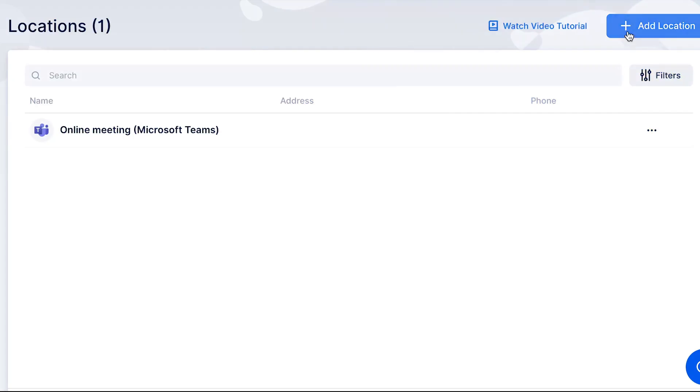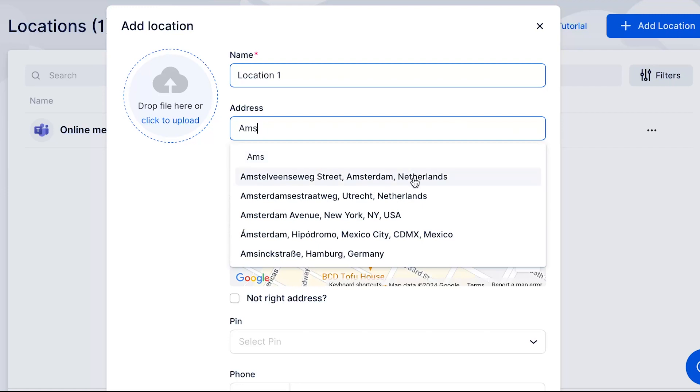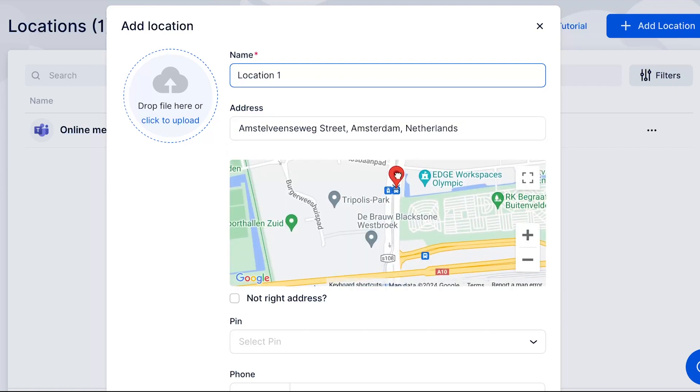And if you're managing multiple locations, Traft has you covered there too. With Traft booking software, you can effortlessly manage all your locations from one centralized app, ensuring seamless functionality across the board.